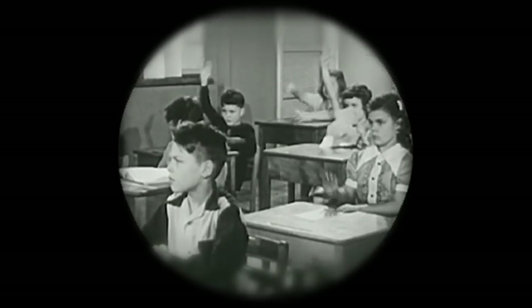School is out, but that doesn't mean the learning has to halt. Buckle up, because today we're going on a field trip.